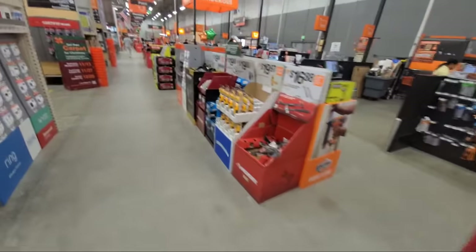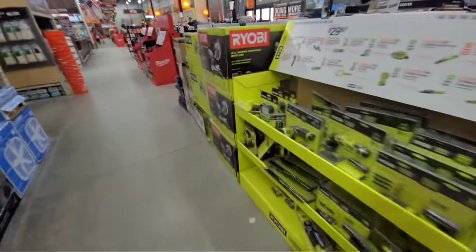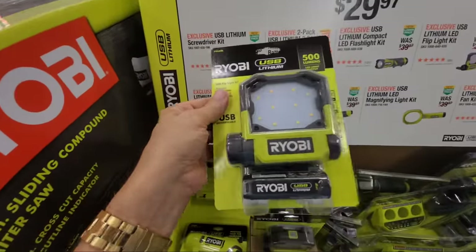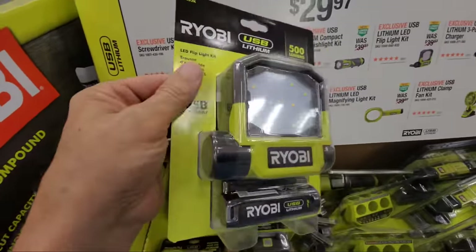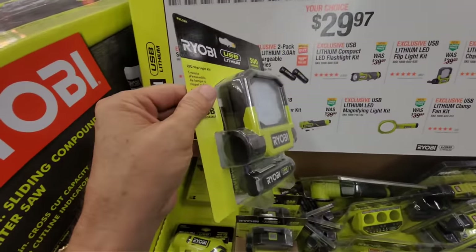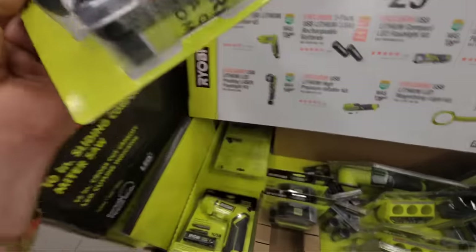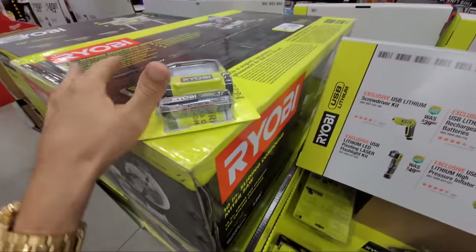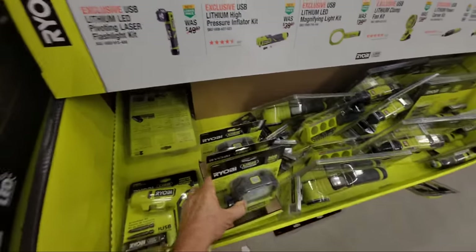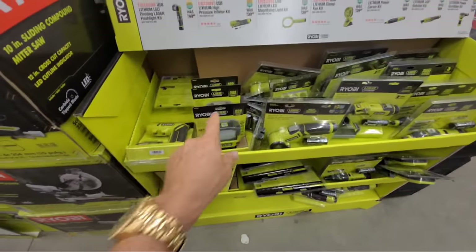On this Ryobi display they have a newer LED light — smaller, puts out 300 lumens, and it's USB rechargeable. This is great for working under a vanity when installing plumbing, or anywhere it's dark. If your room lights go out, you can just set it down, turn it on, and it'll shine enough light up onto the ceiling to give you a glow to see what you're doing.